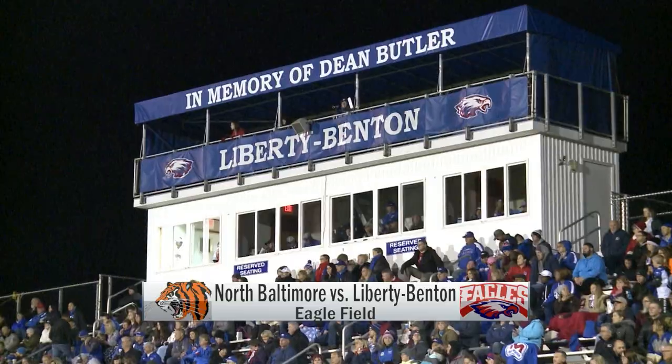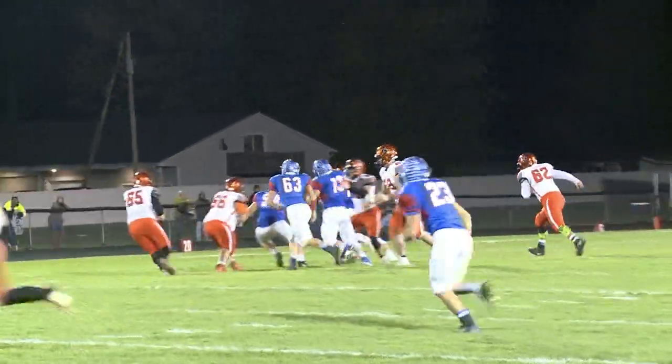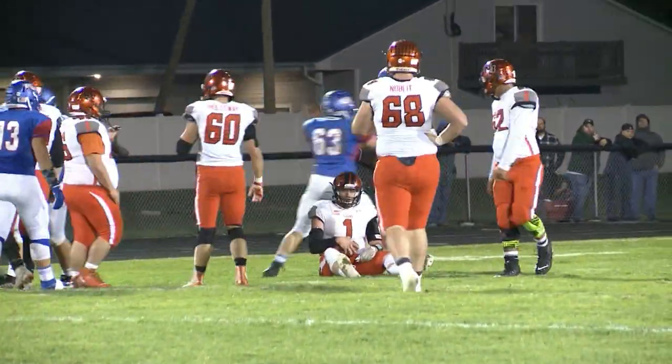Liberty-Benton getting ready to start things off. Levi Gazarik is sacked by Steven Kittner here in the backfield — a loss of about six would disrupt that drive.